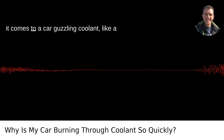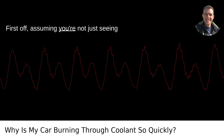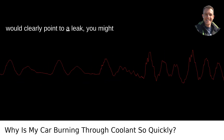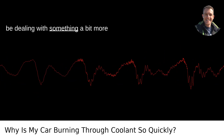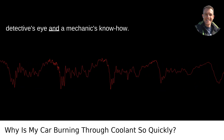There are several potential culprits when it comes to a car guzzling coolant, like a kid chugging soda on a hot summer day. First off, assuming you're not just seeing puddles of coolant under your car, which would clearly point to a leak, you might be dealing with something a bit more insidious. Often these issues require a detective's eye and a mechanic's know-how.